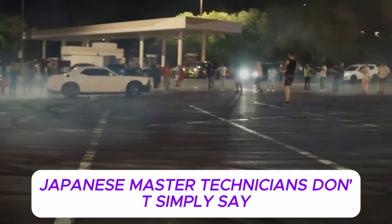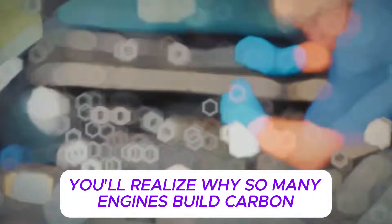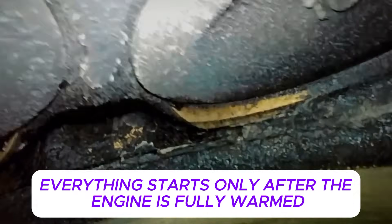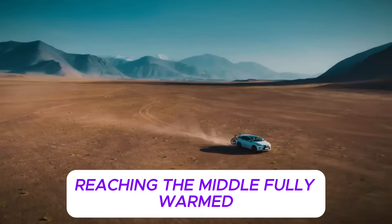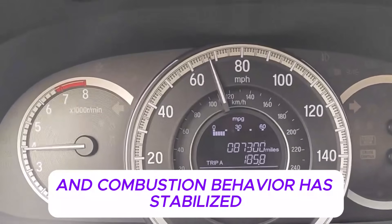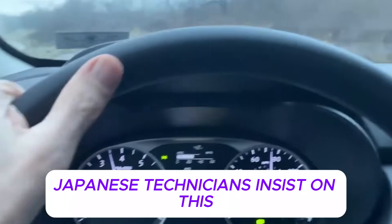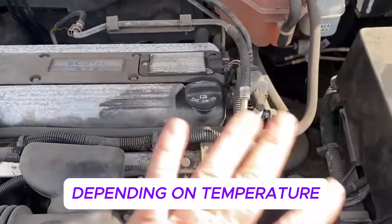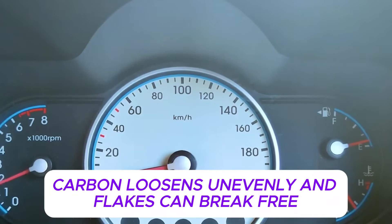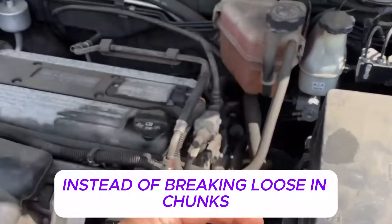The exact Japanese driving pattern that actually controls carbon buildup without chemicals — this is where the method succeeds or fails. Japanese master technicians don't simply say drive it hard or take it on the highway. They follow a very specific operating pattern designed around engine physics, not speed or aggression. Everything starts only after the engine is fully warmed — not partially warmed, not just the coolant gauge reaching the middle. Fully warmed means the oil has reached stable operating temperature, internal clearances have normalized, and combustion behavior has stabilized, typically requiring at least 15 to 20 minutes of continuous driving, longer in cold weather. When the engine is fully heat-soaked, soft carbon becomes pliable and burns away gradually during combustion instead of breaking loose in chunks.